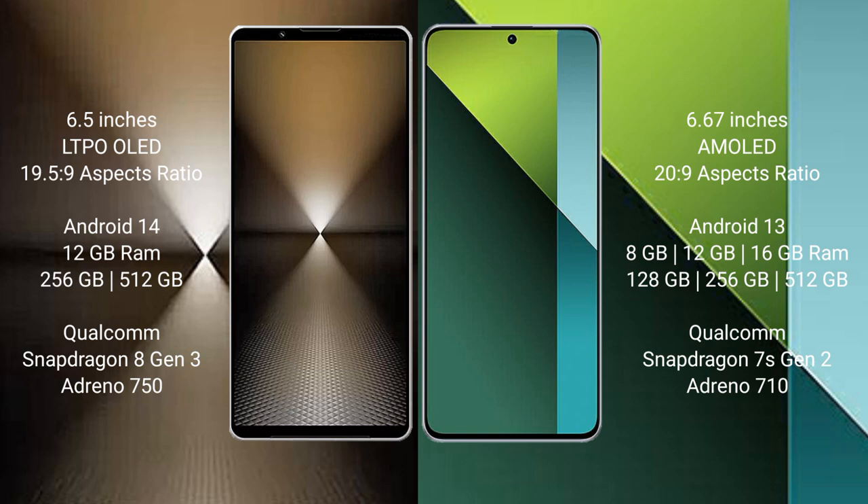The Sony Xperia 1 Mark 6 comes with 12GB RAM and 512GB or 1TB internal storage, powered by the Qualcomm Snapdragon 8 Gen 3 processor with Adreno 750 GPU. The Redmi Note 13 Pro comes with 8GB, 12GB, or 16GB RAM and 128GB, 256GB, or 512GB internal storage, powered by the Qualcomm Snapdragon 7s Gen 2 processor with Adreno 710 GPU.